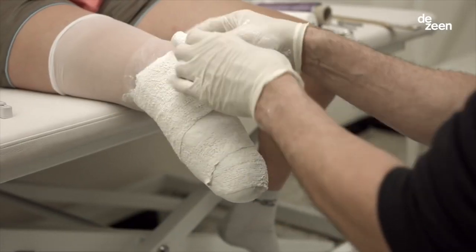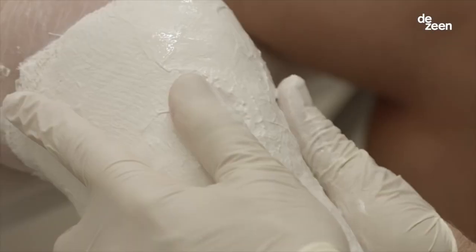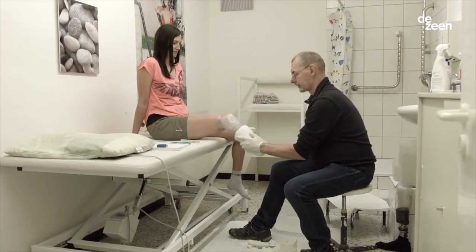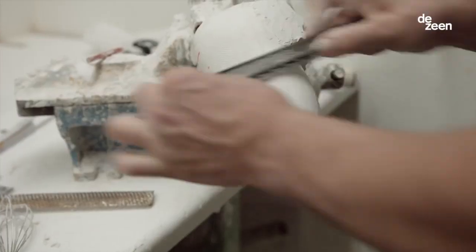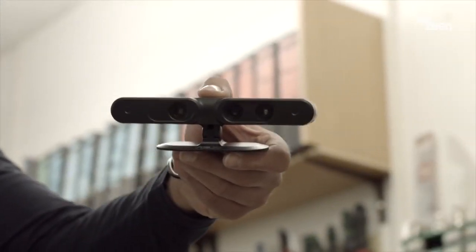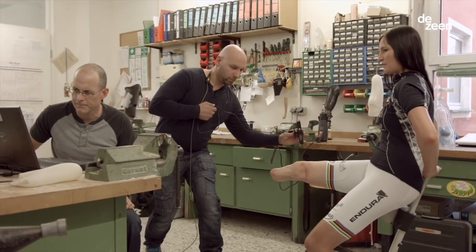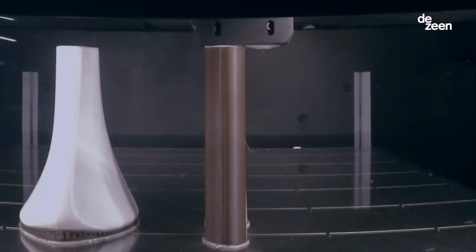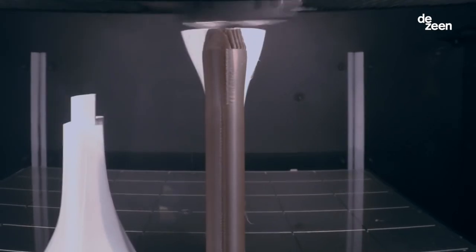We're in the industry. Right now things still happen by hand, and just by virtue of that manufacturing process, things take a long time. One of the biggest challenges we had was to get all the sensitive skills that an orthopedic technician has into a digital model. Plaster cast moulding becomes 3D scanning, socket design becomes digital sculpting, and then carbon fibre moulding becomes 3D printing.